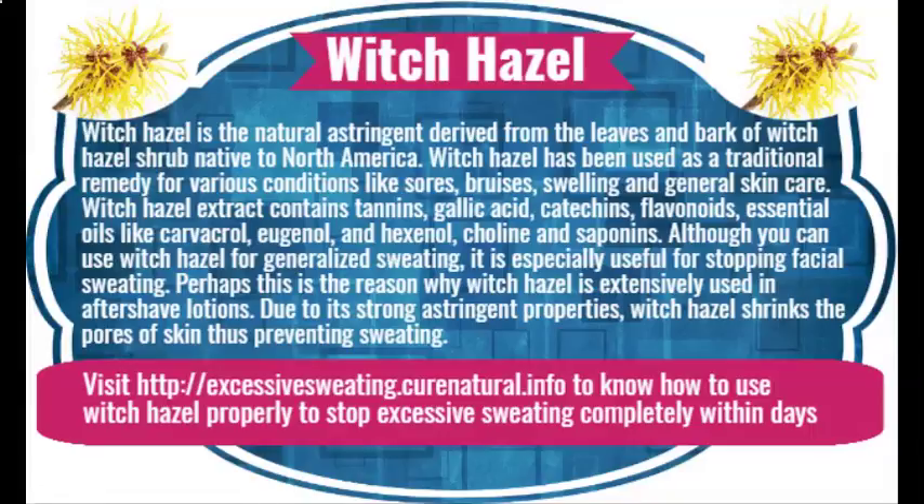Witch hazel is a natural astringent derived from the leaves and bark of the witch hazel shrub, native to North America. It has been used as a traditional remedy for various conditions like sores, bruises, swelling, and general skin care. Witch hazel extract contains tannins, gallic acid, catechins, flavonoids, essential oils like carvacrol, eugenol, and hexenol, choline, and saponins. Although you can use witch hazel for generalized sweating, it is especially useful for stopping facial sweating — perhaps this is why it is extensively used in after-shave lotions. Due to its strong astringent properties, witch hazel shrinks the pores of skin, thus preventing sweating.